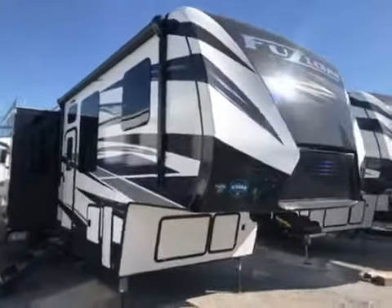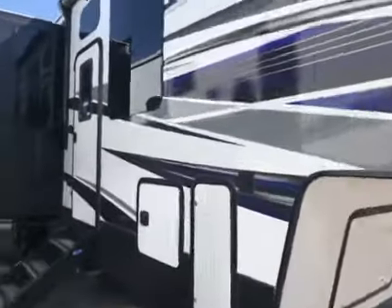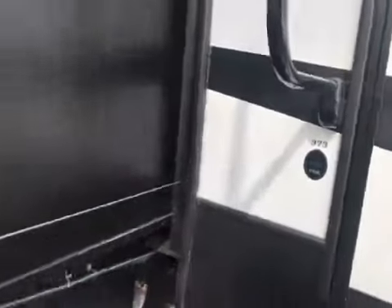This is Chris Keller, Tri-State RV in Anna. This is a brand new Fusion, new floor plan, 373, tandem axle, nice unit.